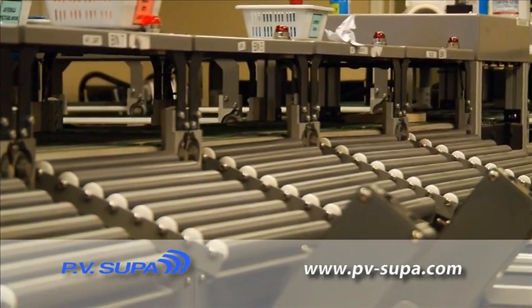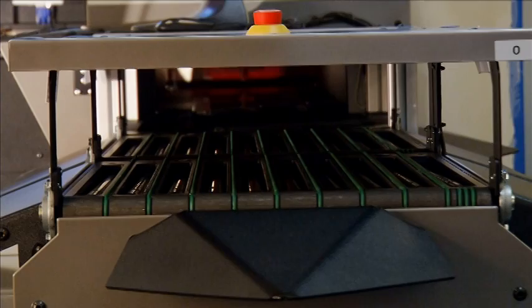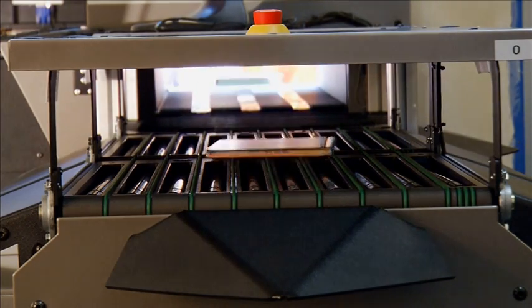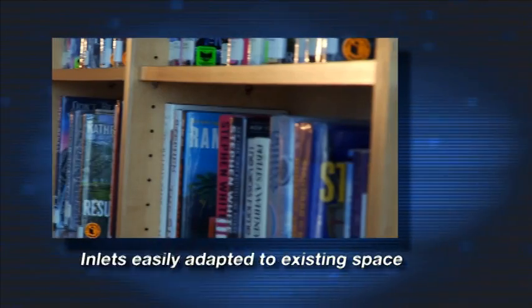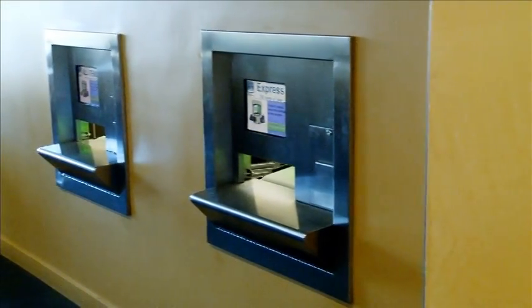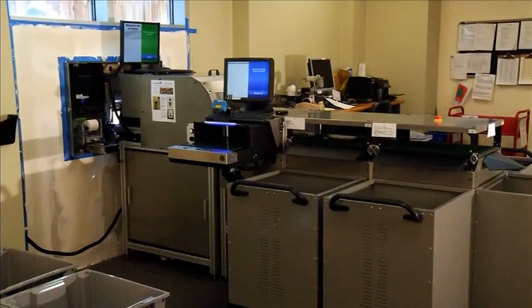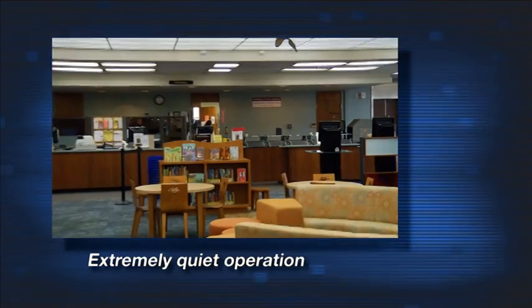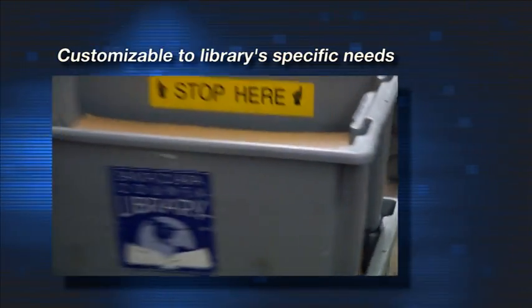Modular, energy efficient, library-specific design creates maximum budget efficiency, capacity, and patron convenience. Inlets are easily adapted to existing space. Flow and size of the sorter system can fit any space regardless of size. Extremely quiet operation allows for the sorter to operate anywhere, even on the main floor, without causing a disturbance to patrons. Customizable to library-specific needs.